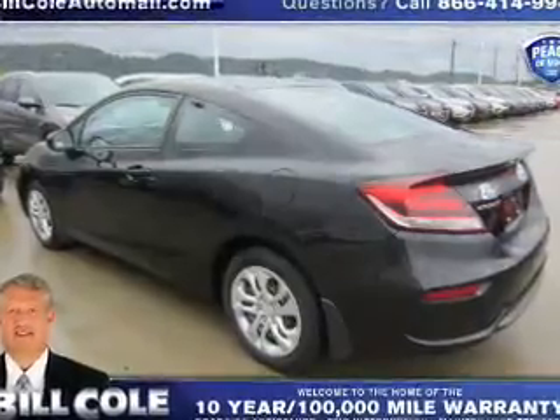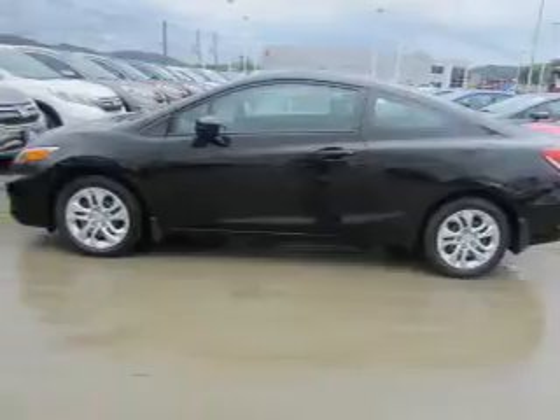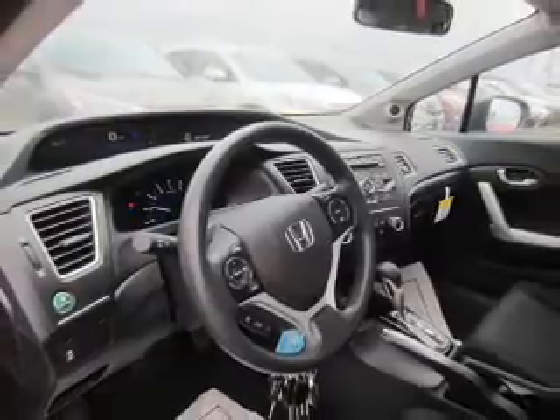The features include an alarm system, keyless entry, independent suspension, brake assist, traction control, stability control, front ventilated disc brakes, daytime running lights, and anti-lock brakes.